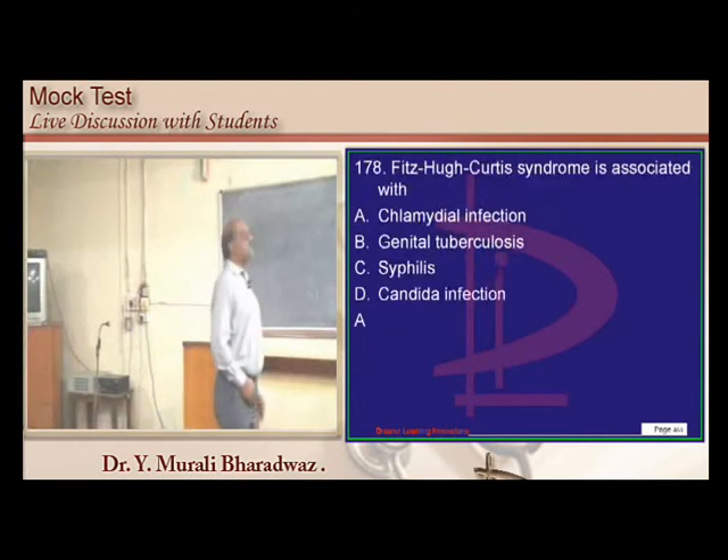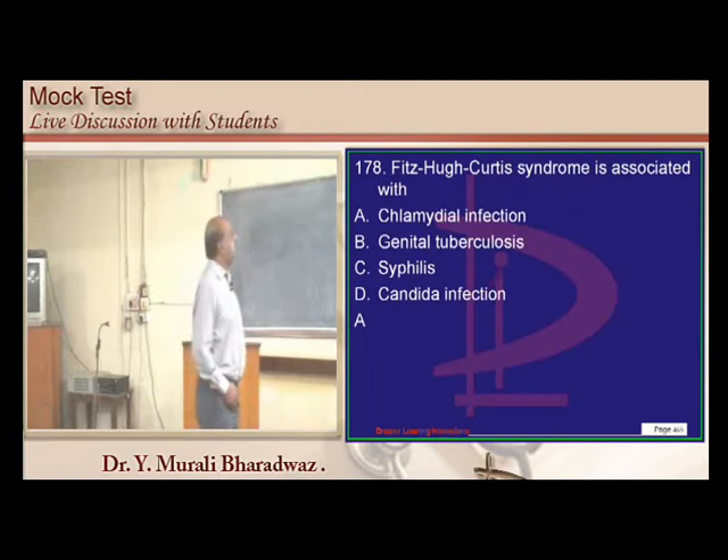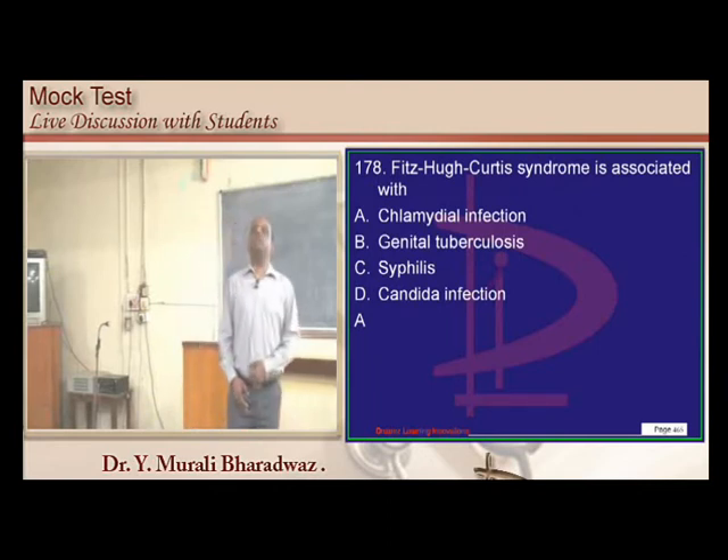Fitz-Hugh–Curtis syndrome is typically seen with chlamydial infection. Earlier it was associated with gonococcal infection, but now chlamydia is more common than gonococcal as the cause.